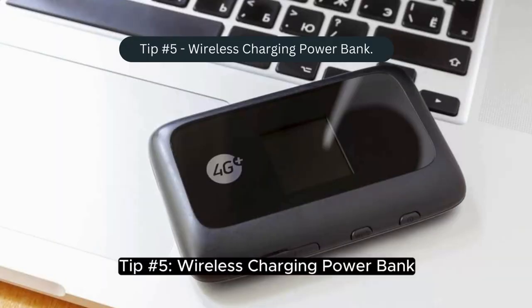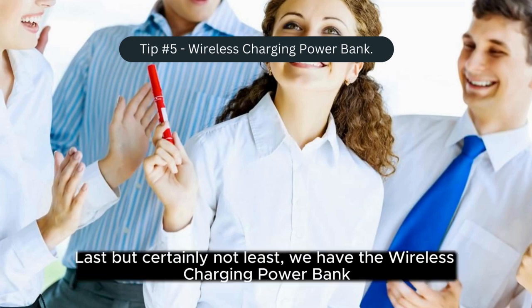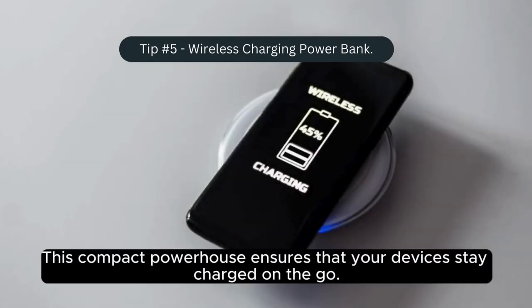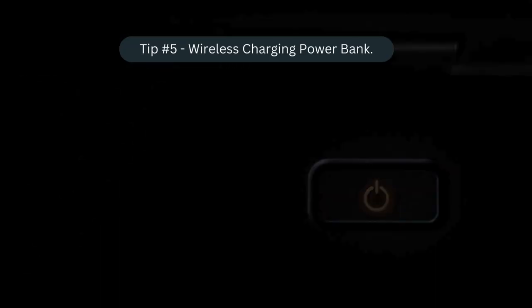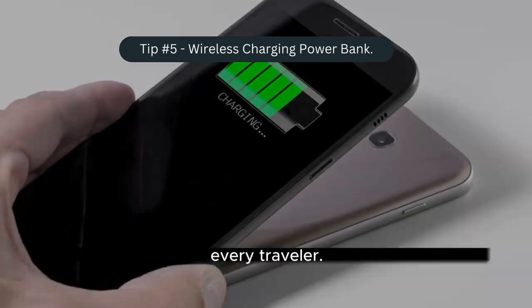Tip number five: the wireless charging power bank — last but certainly not least, the superhero of travel gadgets. This compact powerhouse ensures that your devices stay charged on the go. With both wireless and wired charging options, it's perfect for topping up your phone during long layovers or exploring new cities.